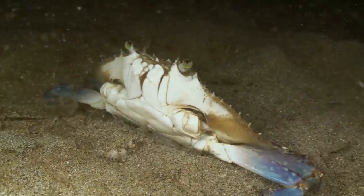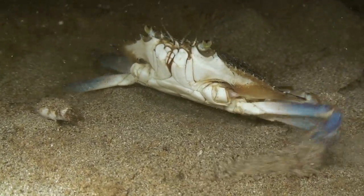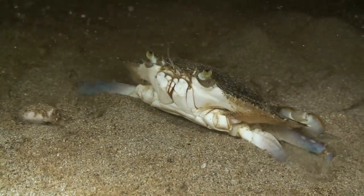Reef becomes rubble, rubble becomes sand. The sand is both the end and the beginning for this amazing trilogy of marine habitats.